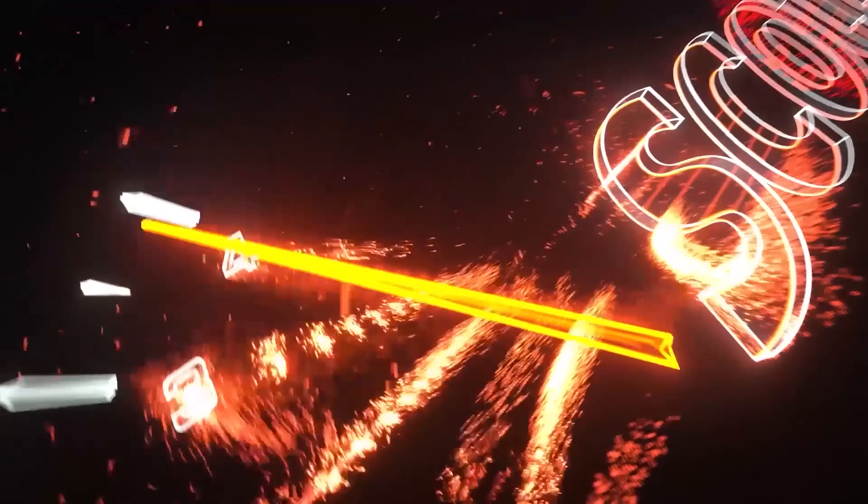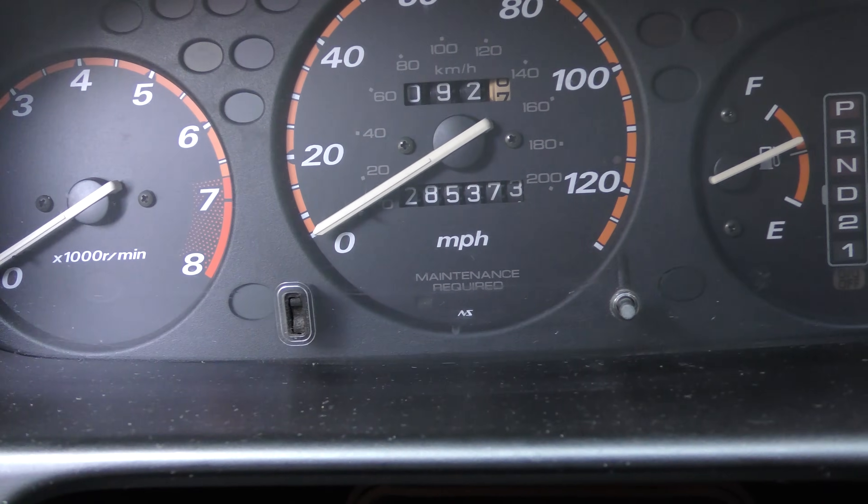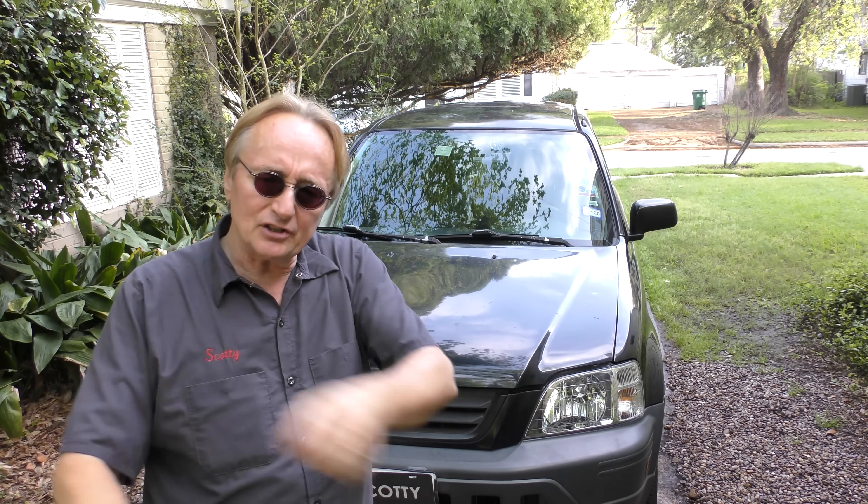Rev up your engines. Today I'm going to talk about high mileage vehicles, and we're going to be showing off a 2000 Honda CR-V with a whopping 285,000 miles on it. As with any high mileage vehicle, the question is: when is it too high, when is it time to get rid of it, should I drive it until the wheels fall off, how much in repairs should I actually do? Well, here are the answers.